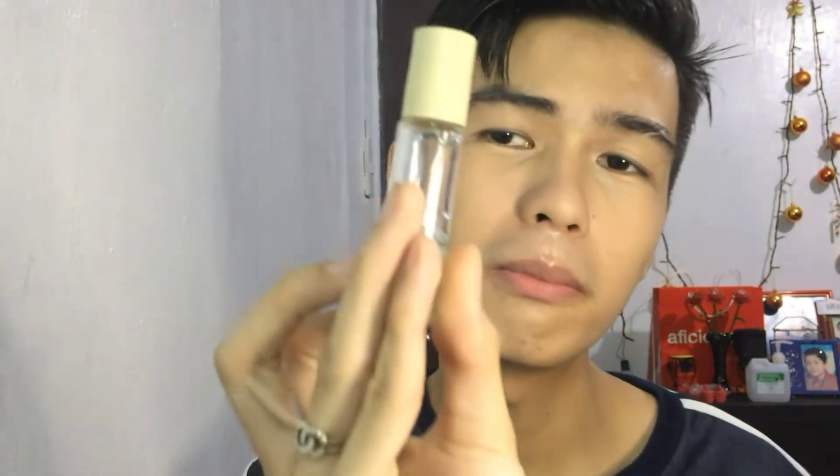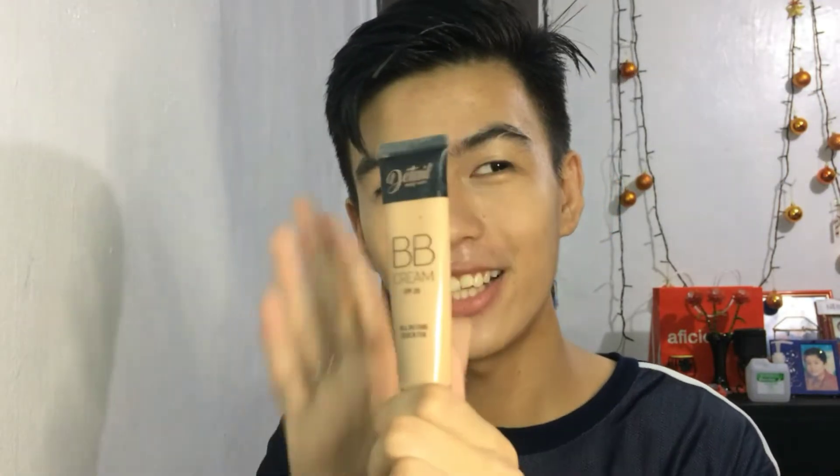Next is this — from Aficionado. I placed it here because the bottle design of the roll-on is really nice and pretty. Wow, I got it right away — amazing. Next one is the BB cream from Detail, guys.